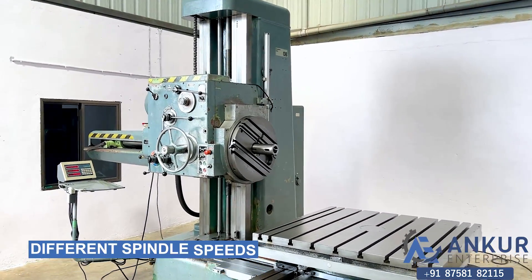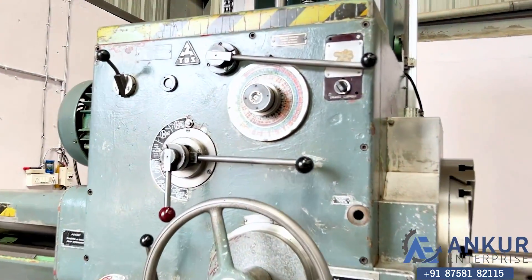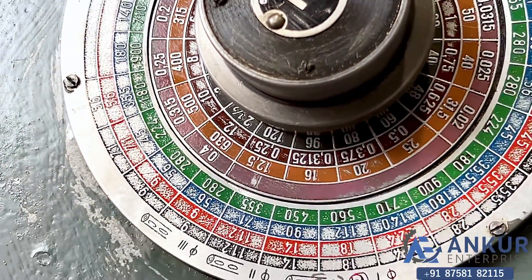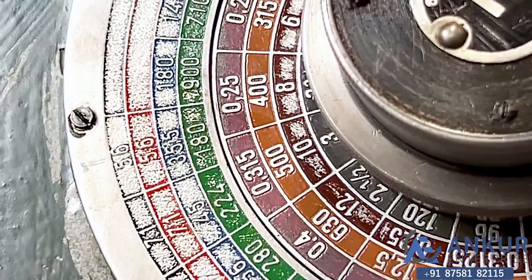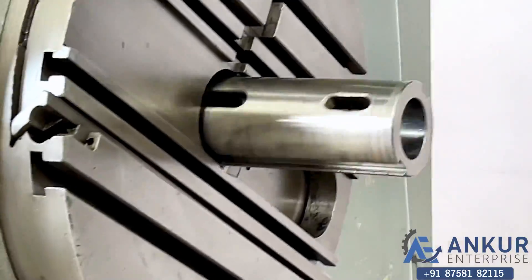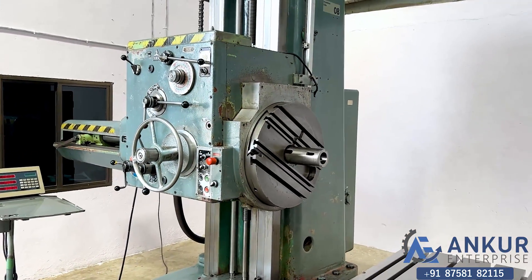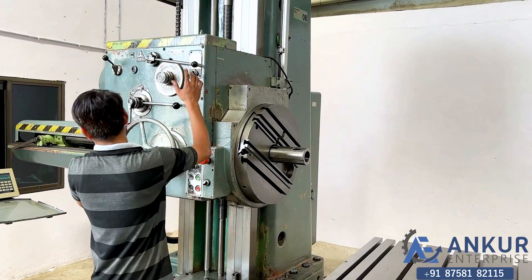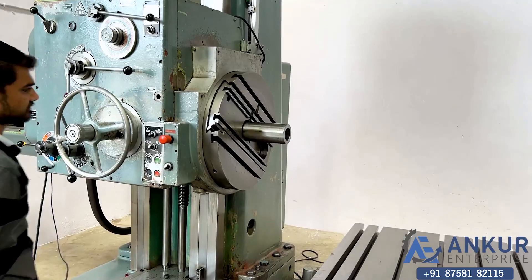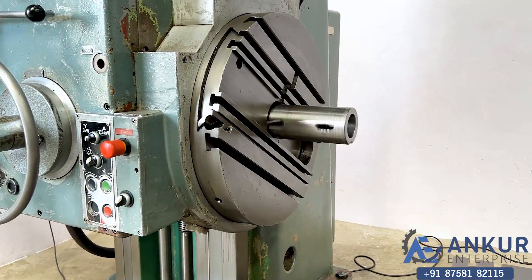Now we will see the different spindle speeds. The low spindle speed is 35.5 RPM and the high is 900 RPM. Currently working at its minimum speed, that is 35.5 RPM. Increase the spindle speed — the spindle speed has been increased to 224 RPM.